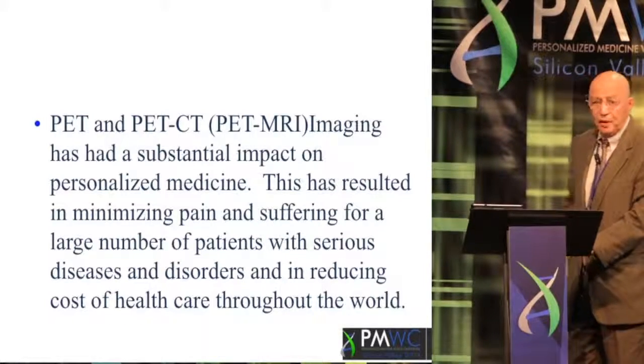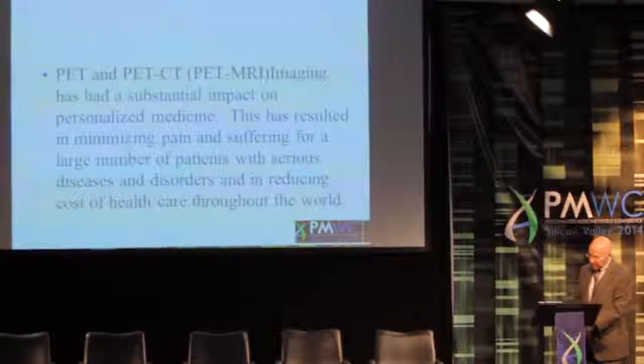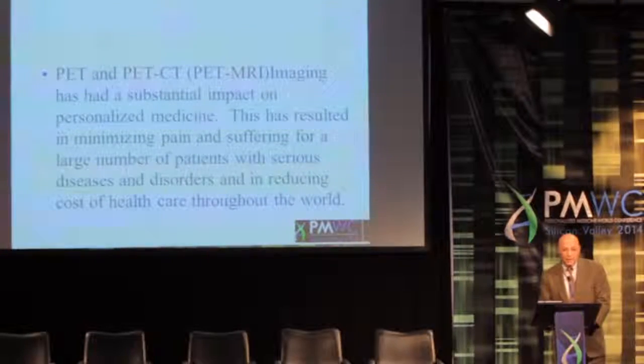Overall, PET — especially PET-CT and PET-MRI in the future — has substantially improved our ability to personalize treatments and investigations in human beings. This has minimized suffering and pain, and will substantially reduce the cost of healthcare in the future.